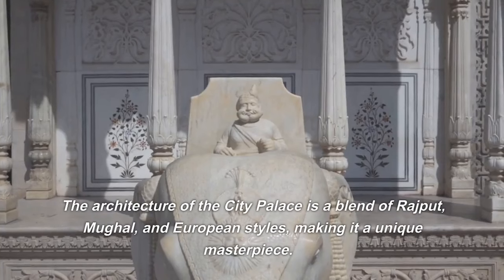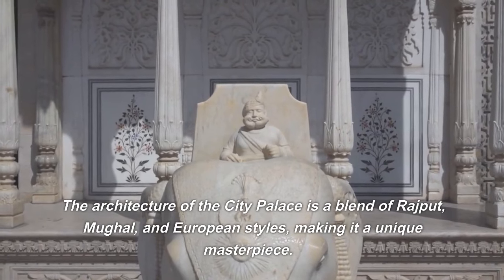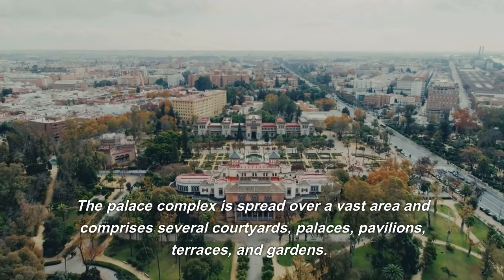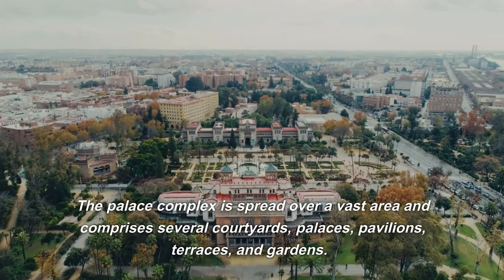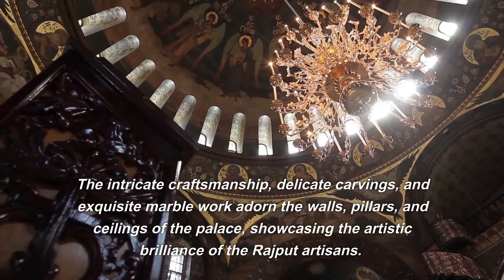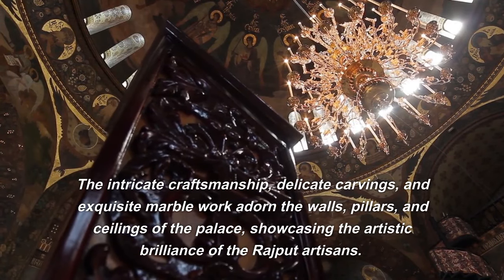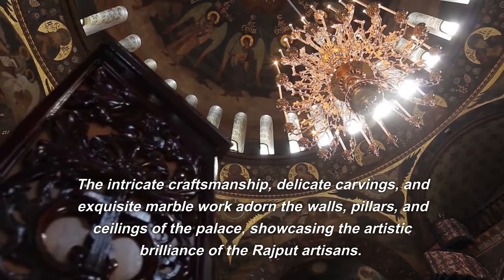The architecture of the City Palace is a blend of Rajput, Mughal, and European styles, making it a unique masterpiece. The palace complex is spread over a vast area and comprises several courtyards, palaces, pavilions, terraces, and gardens. The intricate craftsmanship, delicate carvings, and exquisite marble work adorn the walls, pillars, and ceilings of the palace, showcasing the artistic brilliance of the Rajput artisans.